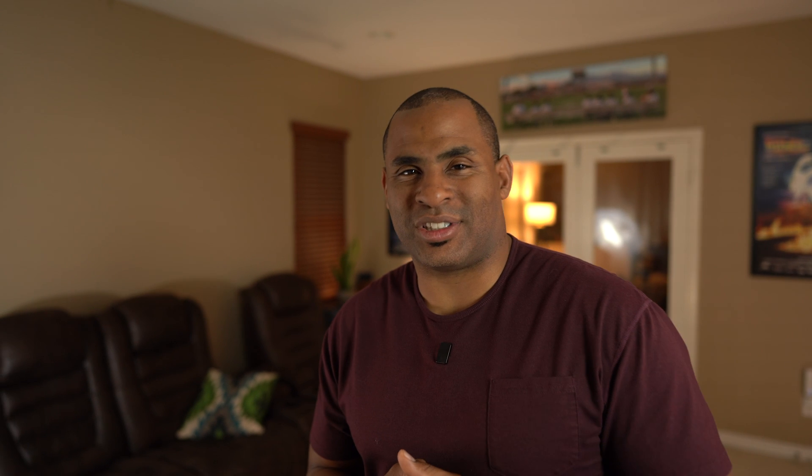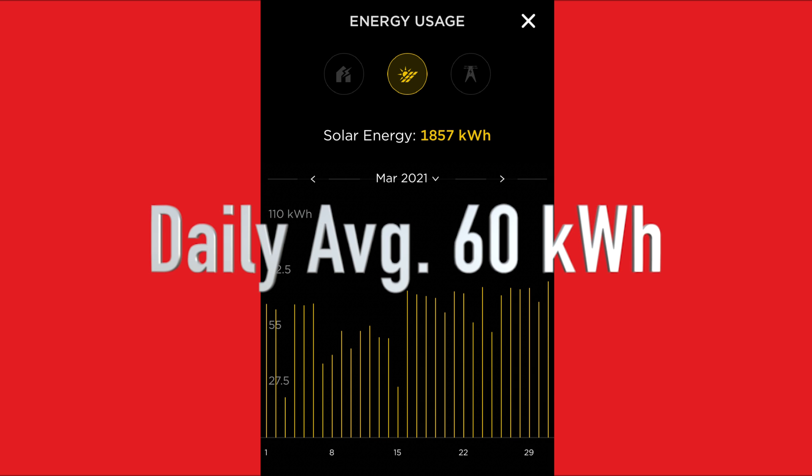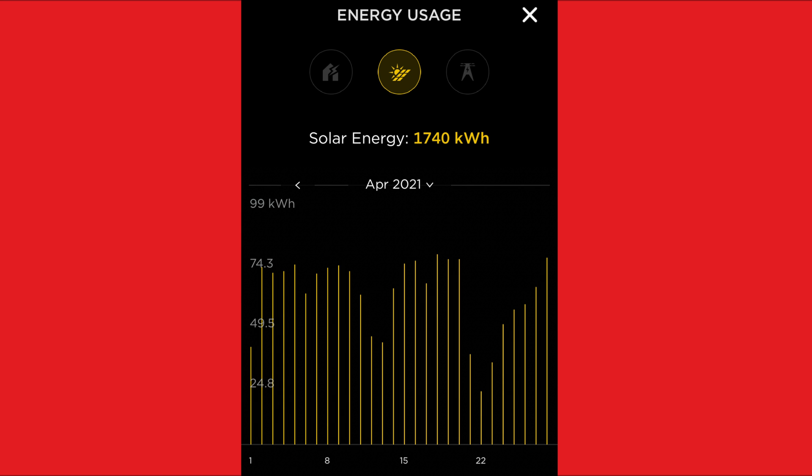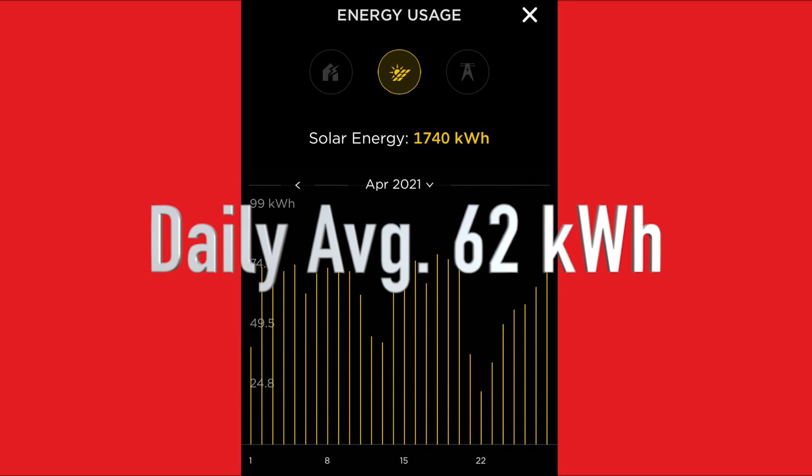Next is March. Now the solar panels are speaking my language. It did warm up a bit and the sun is out a little longer. We averaged just about 60 kWh a day, which surpasses our highest estimated daily production. Our highest day to date was the 31st at 77 kWh. At the time of making this video, April was on pace to give us 62 kWh a day, with a high of 78.5 kWh on the 18th. Things are definitely looking up. I'm very happy with the production so far — they are far exceeding my expectations.